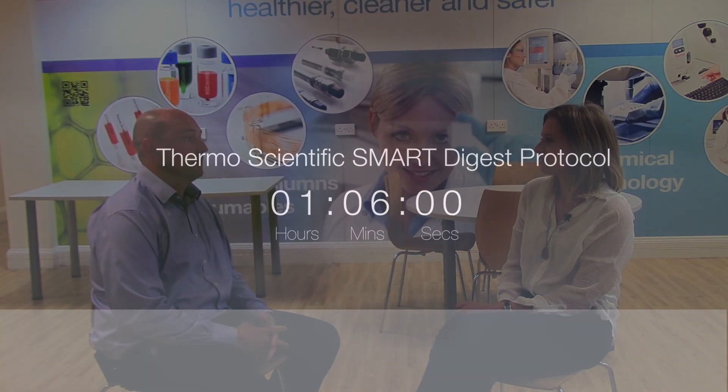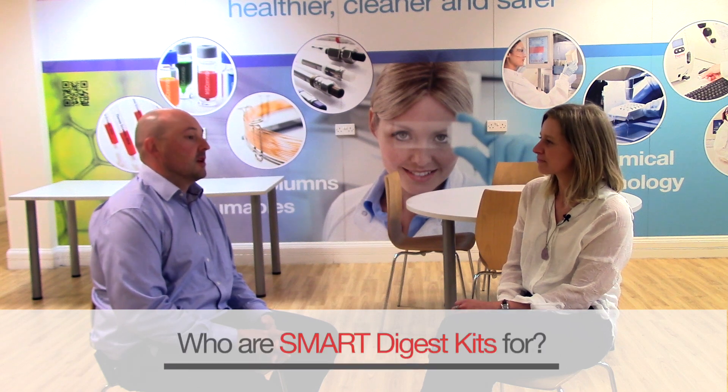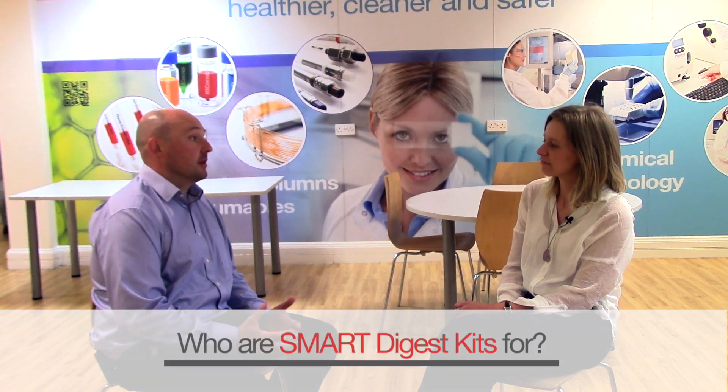Who did you design the Smart Digest for specifically? We're looking at biopharmaceutical companies in high-throughput environments where speed is important so they can get their samples through as quickly as possible, but also where reproducibility is of fundamental importance. Those were the key areas we needed to address to enable them to meet their expectations.